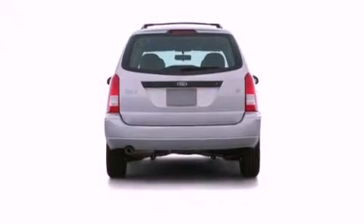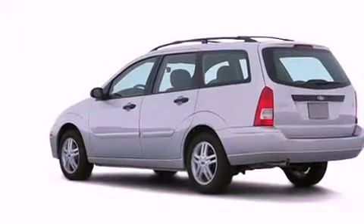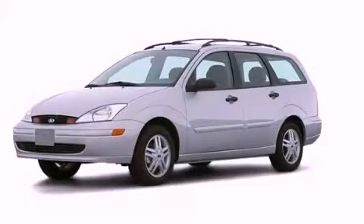With an EPA estimated rating of 33 miles per gallon on the highway, this automobile is clearly a fuel-efficient choice. Stop by today and test drive this automobile for yourself.